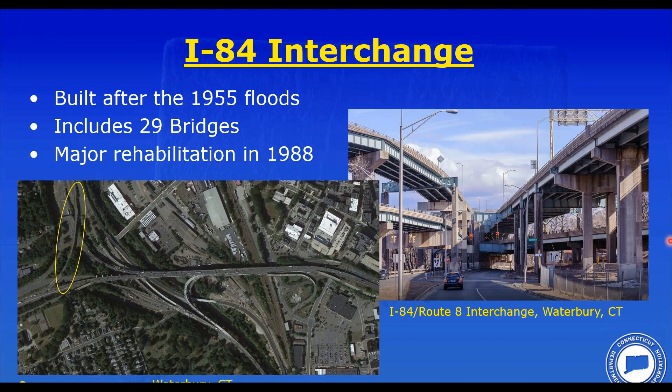As Tim mentioned, we refer to this as the Mixmaster — the interchange of Connecticut Route 8 with Interstate 84 in the town of Waterbury. It's a major interchange with 29 bridges. In the 1980s, we did several major rehabilitation projects. The photo on the right shows what some of this looks like — a smorgasbord of bridge styles. We have steel straddle bents, concrete straddle bents, two-girder systems, stringer systems. We have everything on this project.